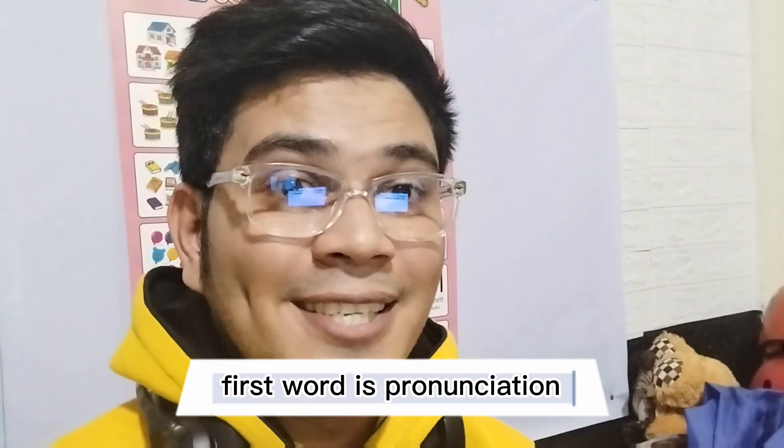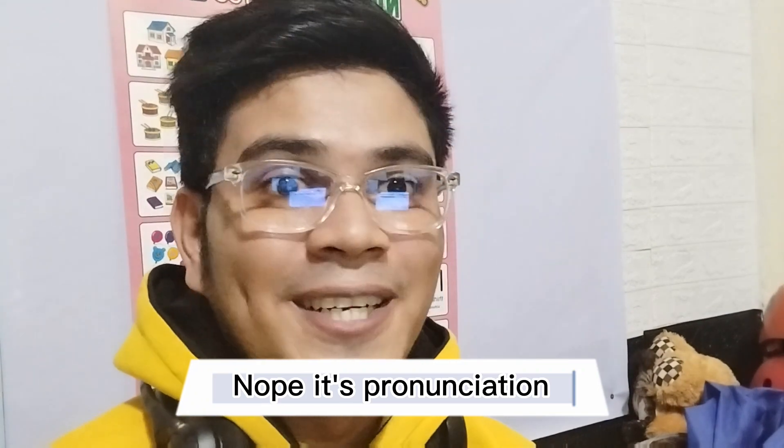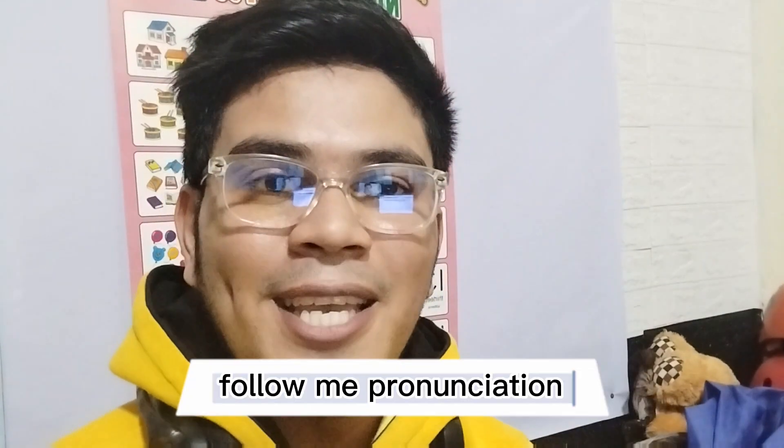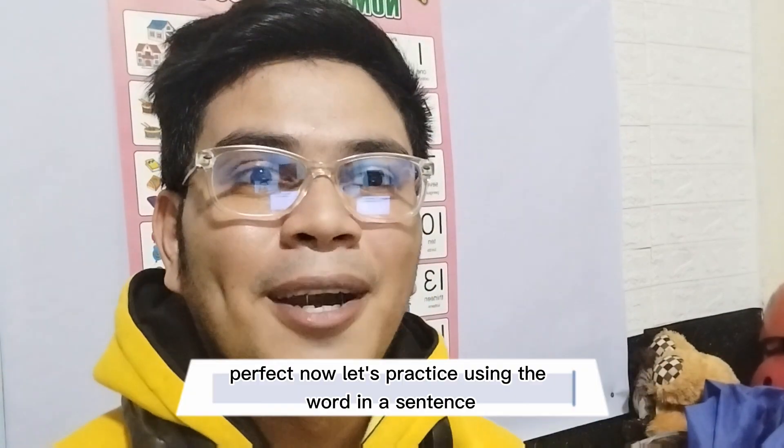First word is pronunciation. It's pronunciation. Follow me: pronunciation. One more time — pronunciation. Perfect.